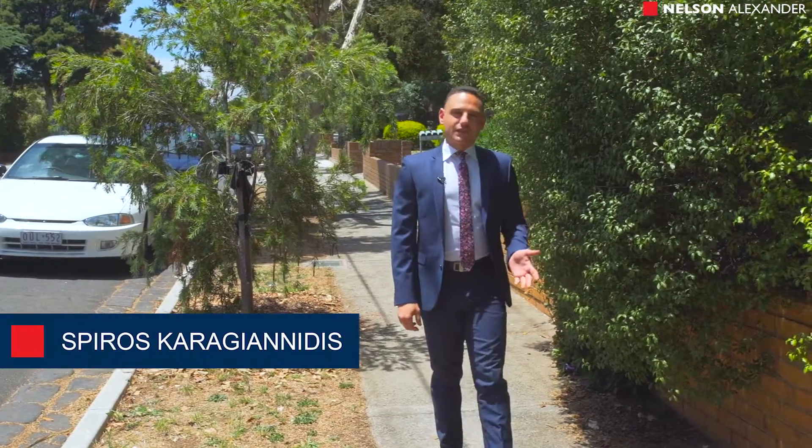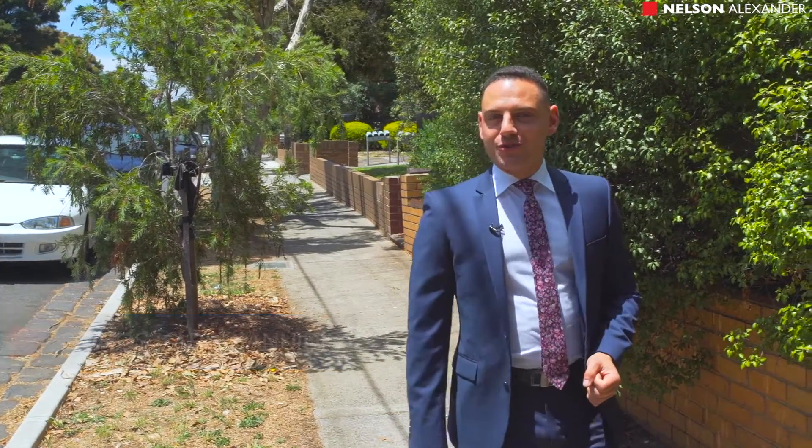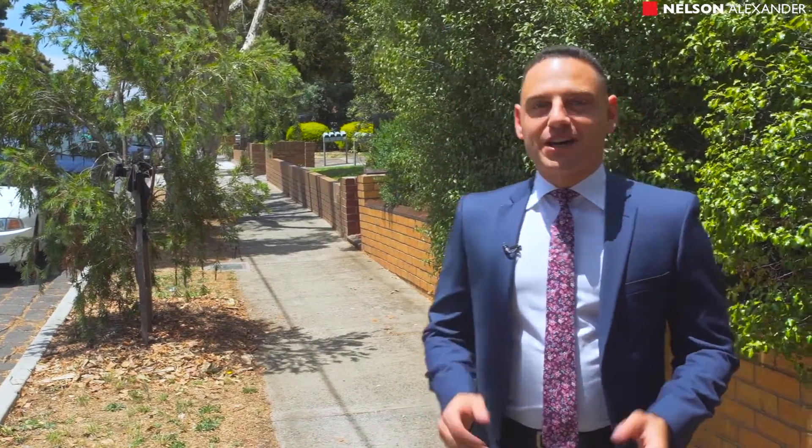Hi there, my name is Spiro Karogenidis of Nelson Alexander Real Estate, and I'm super excited to be able to show you through number two at 6 McCracken Avenue, right here in the heart of Northcote.